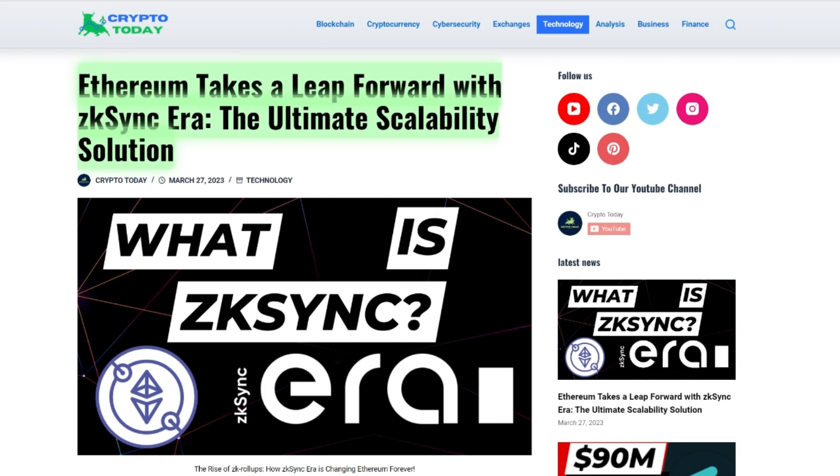In conclusion, while there is still much work to be done in terms of development and security, the potential for ZK Sync to alleviate Ethereum's current scalability issues and provide a more efficient and cost-effective platform for decentralized applications is promising. The launch of ZK Sync Era marks a significant milestone in the evolution of Ethereum.